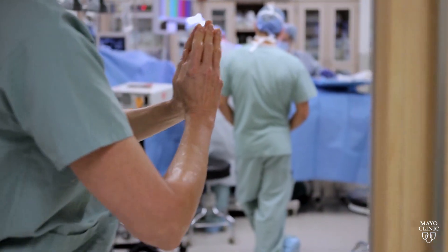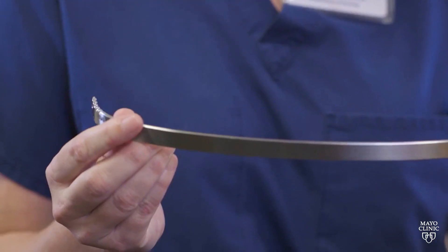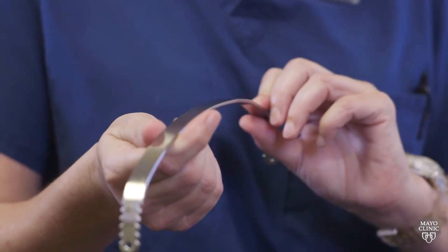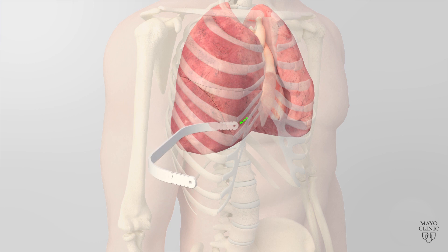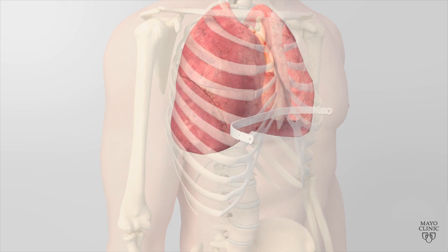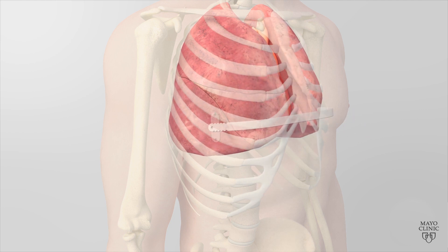The NUSS procedure — from my standpoint, we've got somebody asleep in the operating room. We're making two small incisions just outside the pec muscle on each side to have a spot where we can insert the bar. It then ducks underneath the sternum, in behind, and out again on the other side, so that a straight bar is providing the force to push out the sternum and make it align with the rest of the chest cavity and keep it in that position.